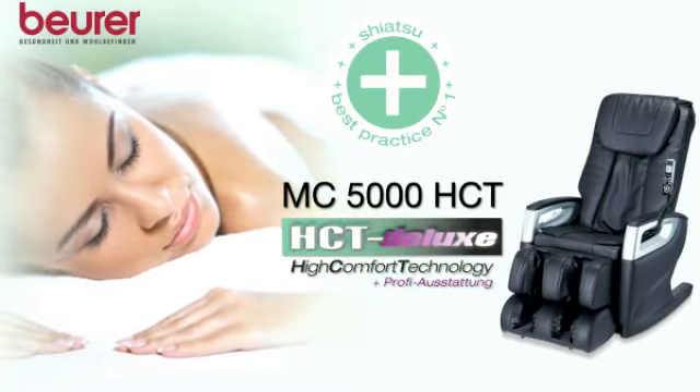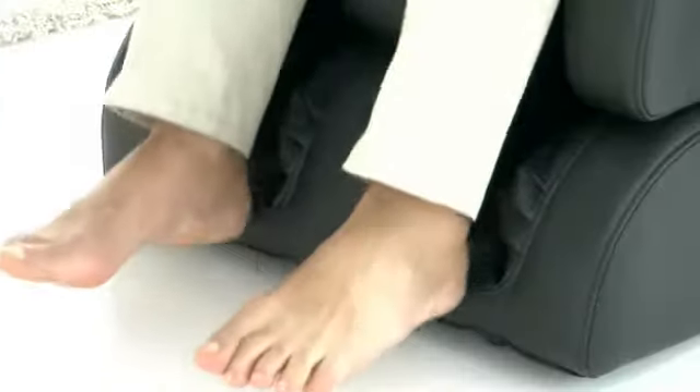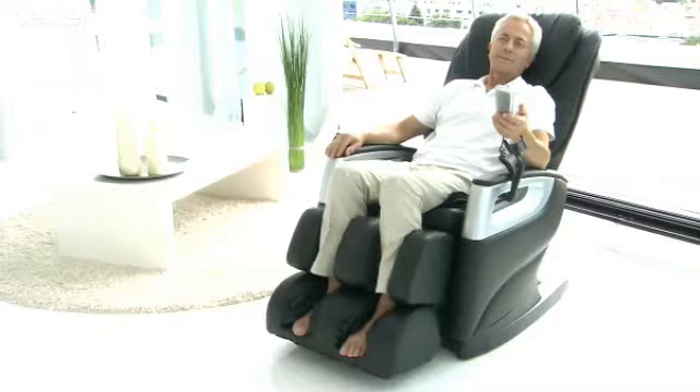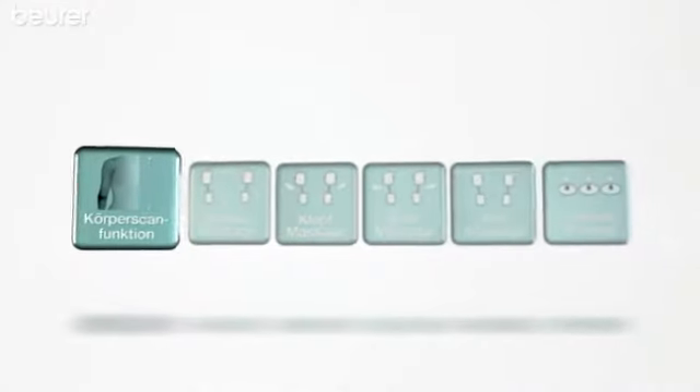This massage chair is in a class of its own. Indulge yourself and enjoy a professional massage. This massage chair offers an individually adjustable, full body massage of the highest quality.